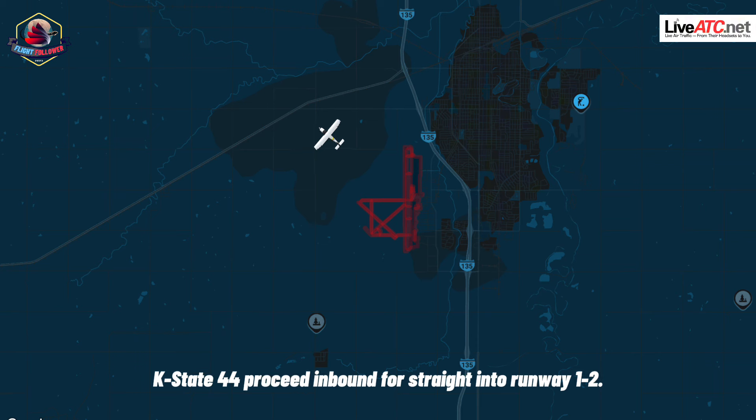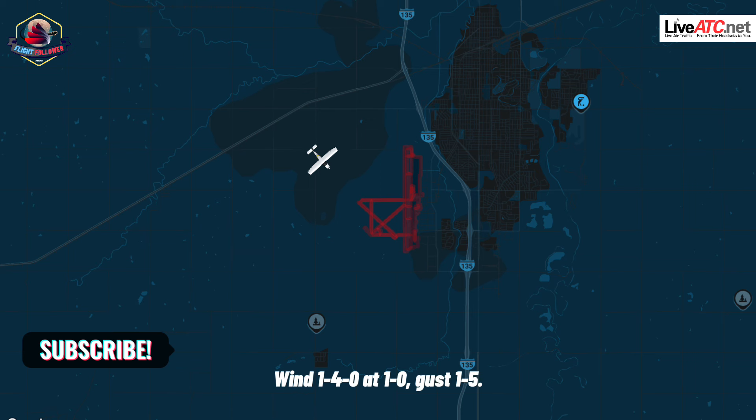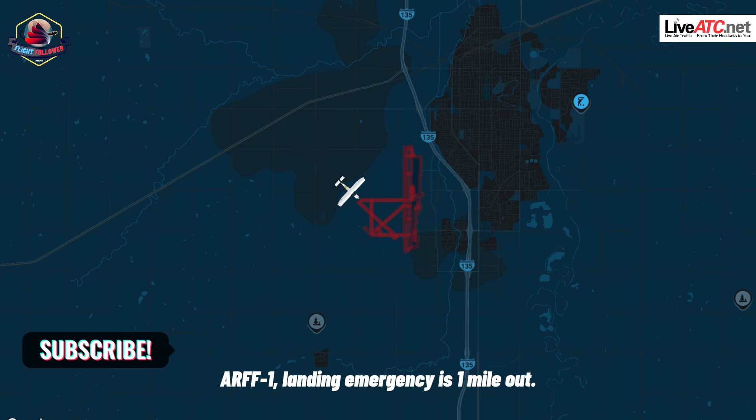K-State 44, proceed inbound for straight in to runway 12. K-State 44 is straight in 12. K-State 44 is about one mile final runway 12. K-State 44, on the radio. Roger. Wind 1-4-0 at 10, gusts 1-5. Runway 12, cleared to land. K-State 44.